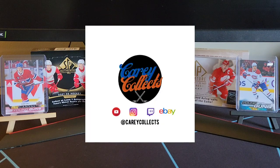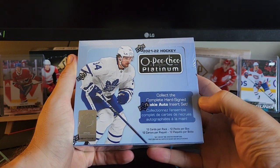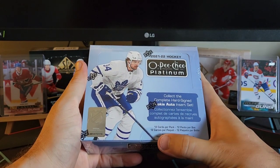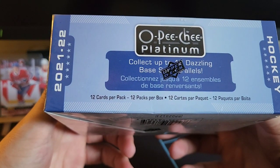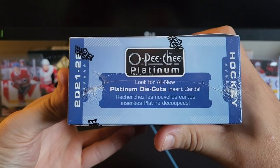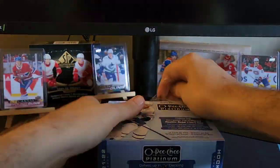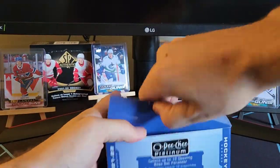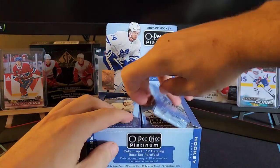Welcome back collectors to another episode of Carry Collects. In today's video we have a hobby box of 21-22 OPC Platinum. In this break we're looking to collect a complete hard-signed rookie auto insert set in the new configuration. We're going to get 12 cards per pack with 12 packs per box, looking to collect at least 12 dazzling base set parallels. Here's the all-new platinum die cut insert cards and a look at the odds.